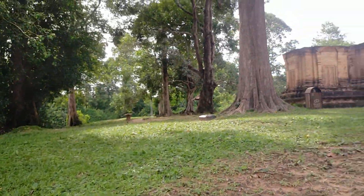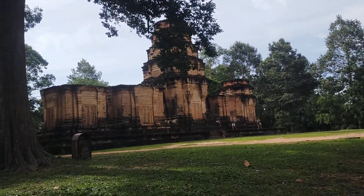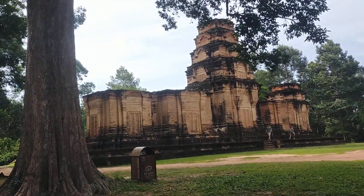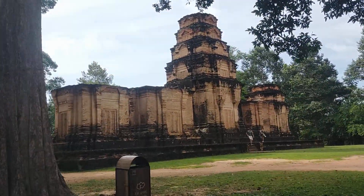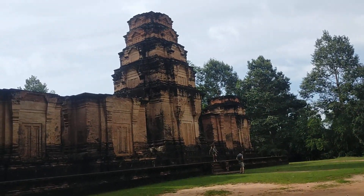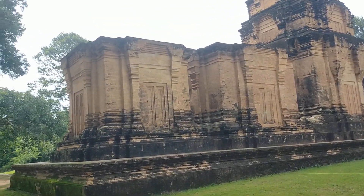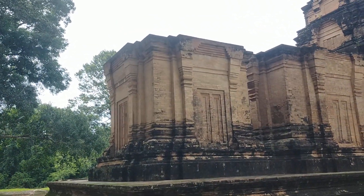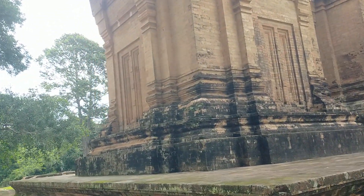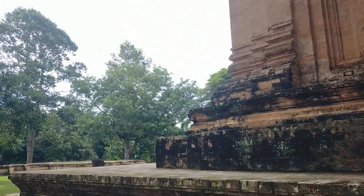Our beautiful temple here is Kravan. Kravan is a late 9th century temple, built in solid brick. There are five towers in one row, and the central tower has the most beautiful carvings, which I will show you later.